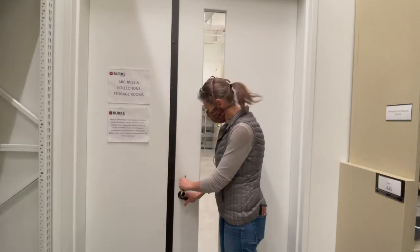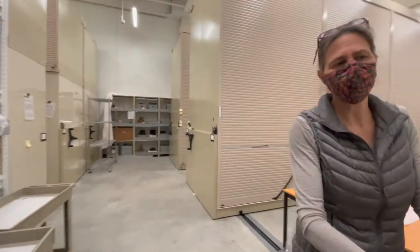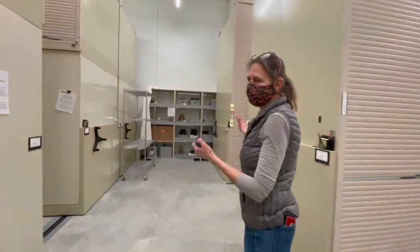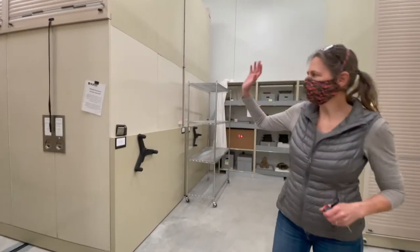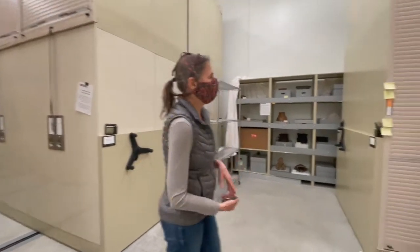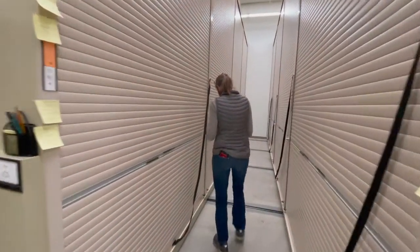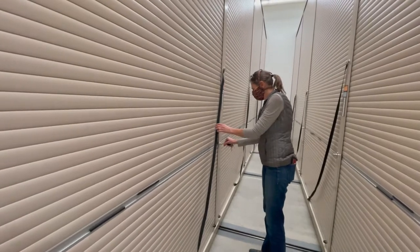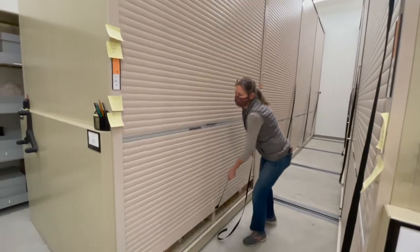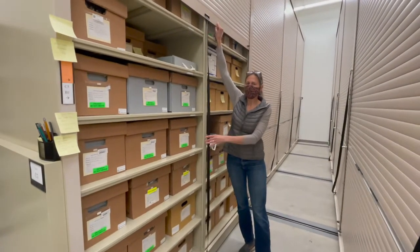Now we're going to go into the collections room. We have about 500,000 object records, but of course in archaeology that means many, many more collections. We have two storage areas we focus on. We have Delta design cabinets that have fragile materials in drawers, and then we also have these extensive garage door opening cabinets where we have box storage, which is the bulk of the collections here. About half of our collections are stored at an offsite location.